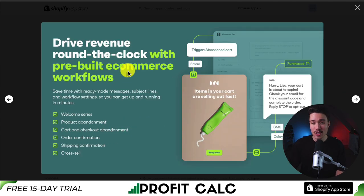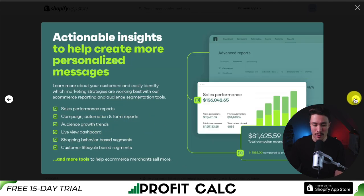It's also going to have automation so you can engage your customers without any extra effort on your end. They're going to have pre-built e-commerce workflows such as a welcome series, product abandonment, and cart and checkout abandonment. It's also going to give you actionable insights with tons of different analytics and reports.